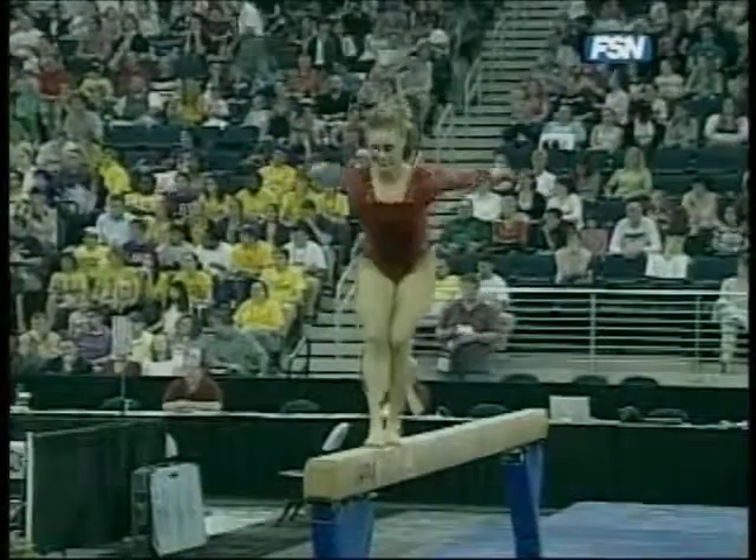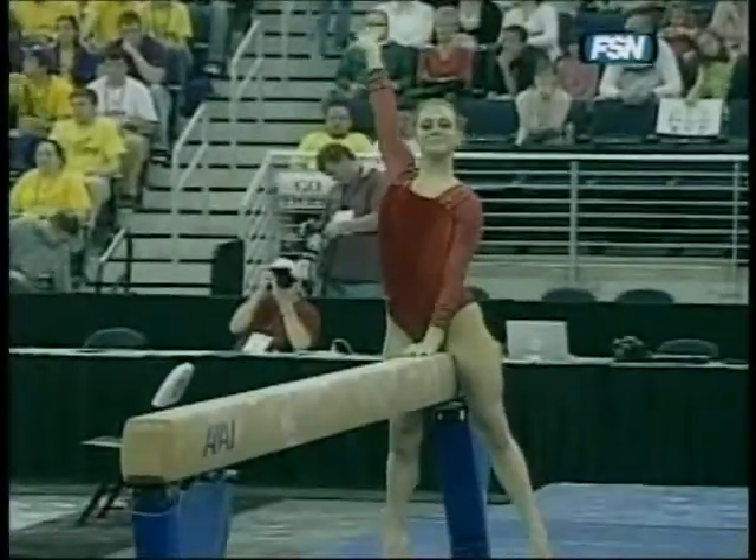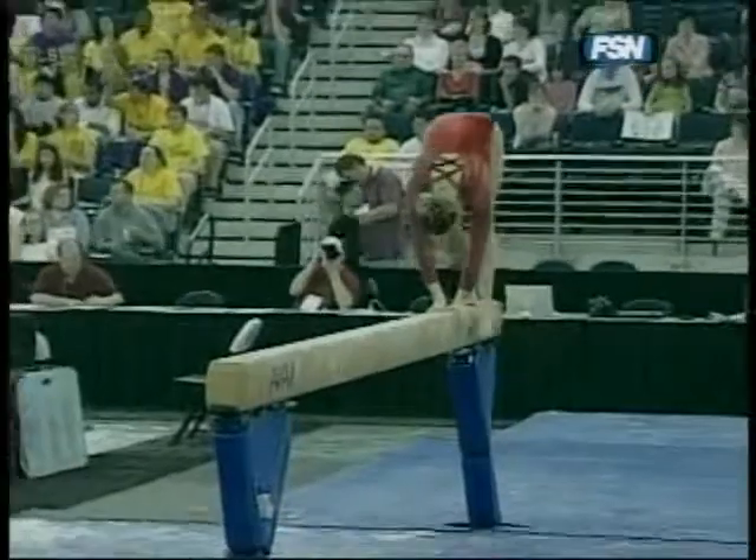And you have to consider that Georgia is on floor. This arena is so noisy, they have to block it out and stay in the zone. Great tumbling pass — a front aerial to a back handspring, back handspring, swing down.